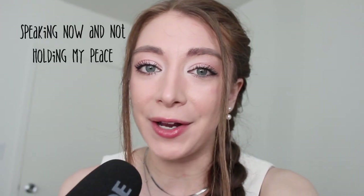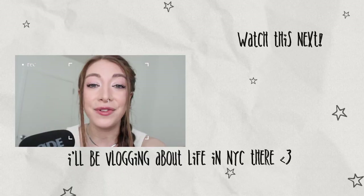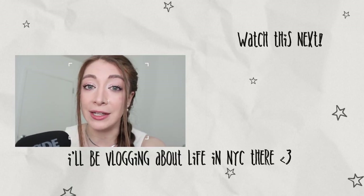My battery is flashing so I just have one final comment before I end this video. If you're interested in more personal-type videos I would highly recommend my vlog channel — all the information is in the description.